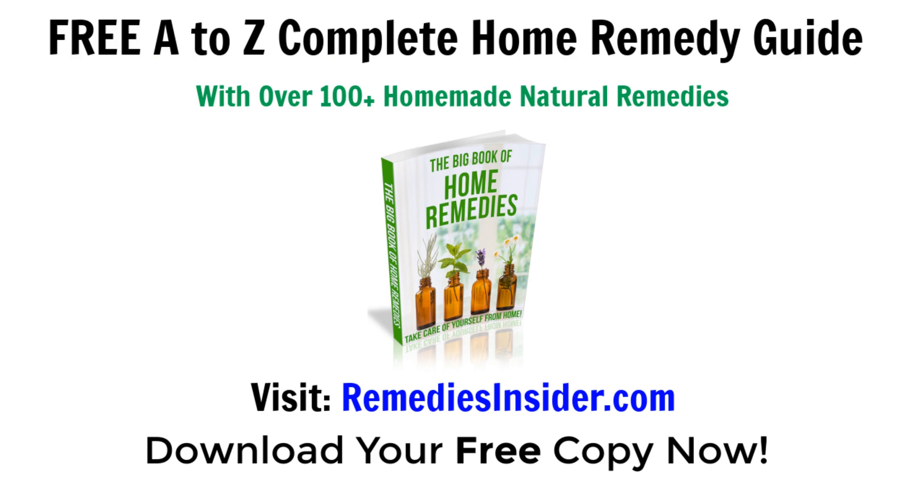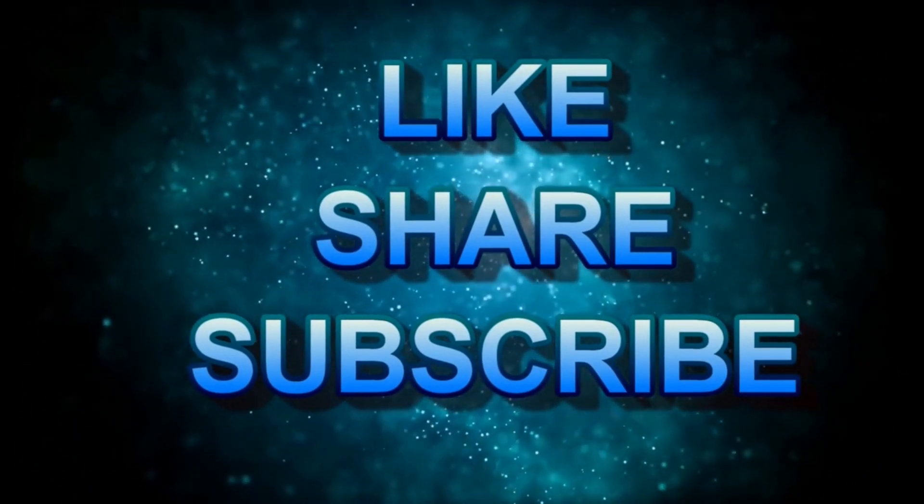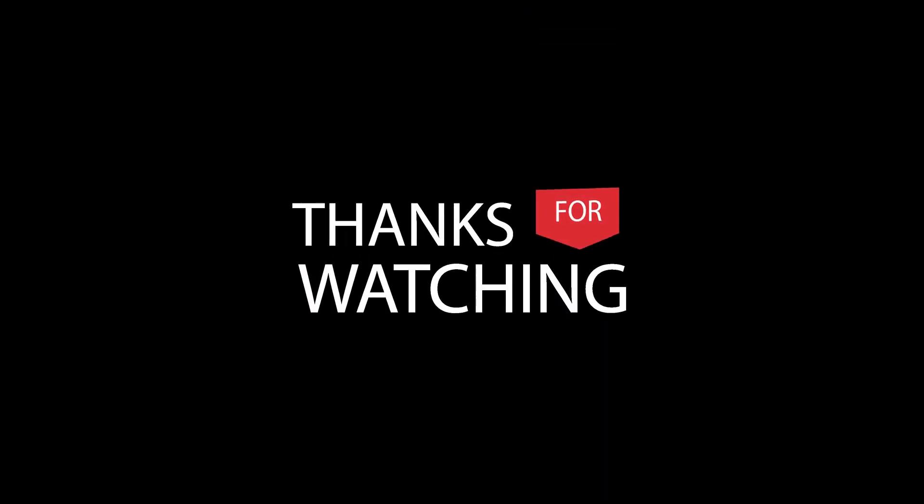That's all I got and I hope you enjoyed today's video on 7 Health Benefits of Clove Tea. Also, if you haven't already, don't forget to click the link in the pinned comment below or in the description and head on over to the blog and get your free A to Z Complete Home Remedy Guide with over 100 plus homemade and natural remedies. I know you're going to enjoy it. If you like today's video, please give it a thumbs up and share it with your family and friends, as this helps us out a lot here at Remedies Insider. Please don't forget to subscribe if you haven't already and check that bell notification so you can get notified when I release a video — I am releasing videos weekly. Thank you so much for watching. I'm Rob from Remedies Insider. Have a great day or night. Take care and God bless.